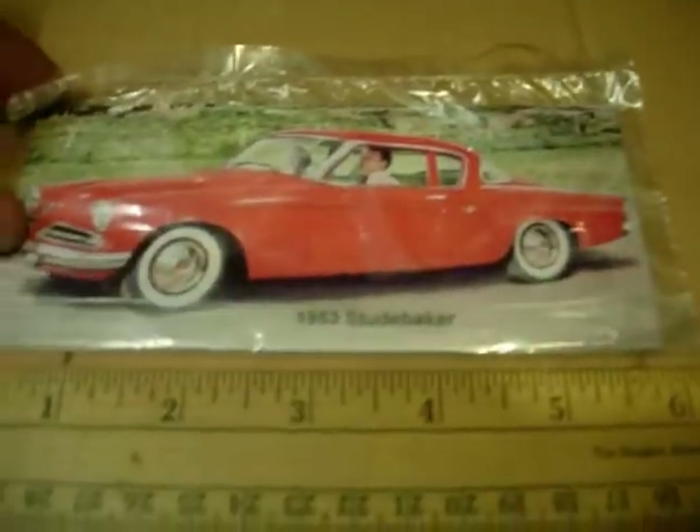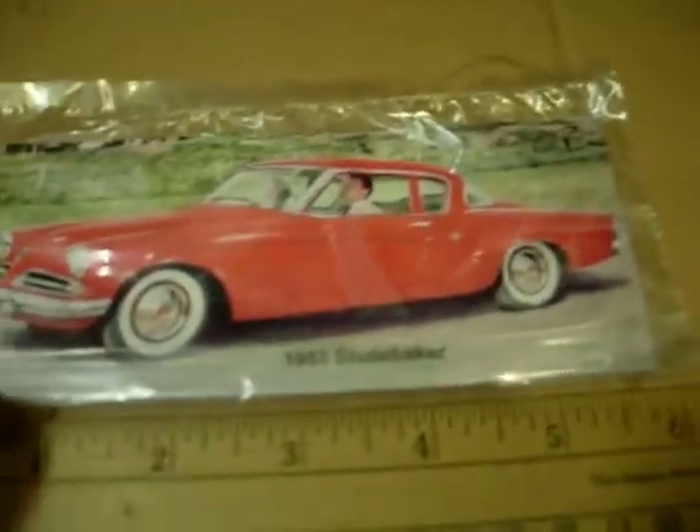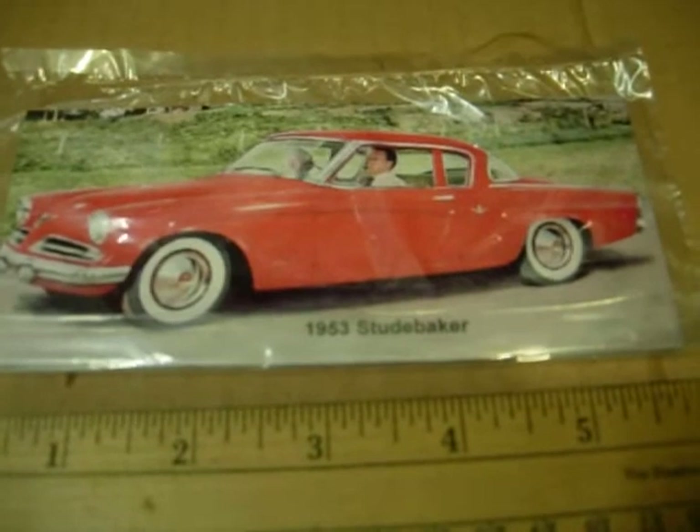I sell these on my website and my eBay store. If you're interested in putting some of these in hundreds more, check out my link.